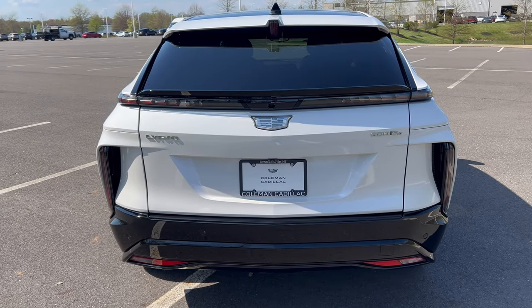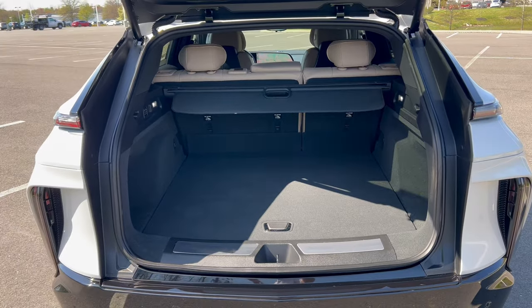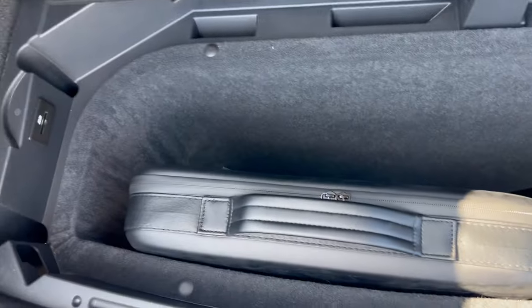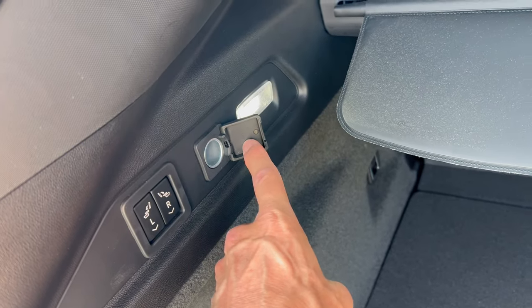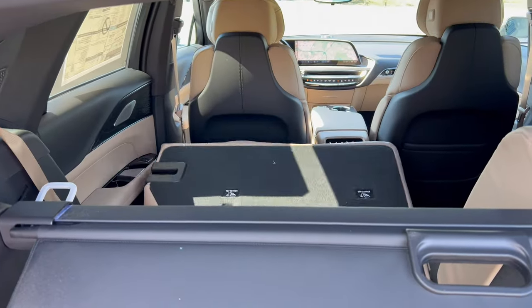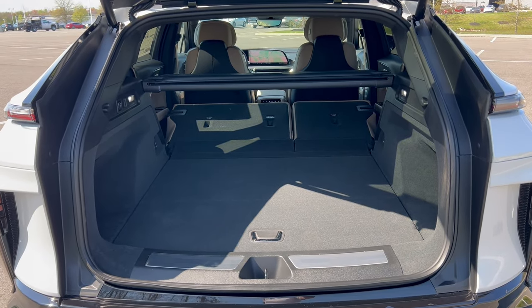Getting into the cargo area — you can pop it from the driver door panel, key fob, or by pushing the Cadillac badge on the rear. Nice electric assist on the way up and down. With back seats up, we're looking at 28 cubic feet of cargo space. Underneath there's additional storage. LED lighting in the back, a leather tonneau cover that's removable, a 12-volt outlet, and you can drop the rear seats from back here. With rear seats down and tonneau cover out, we're looking at 60.8 cubic feet of cargo space.